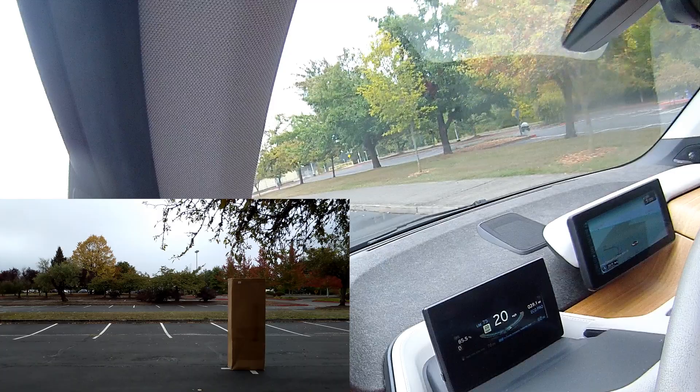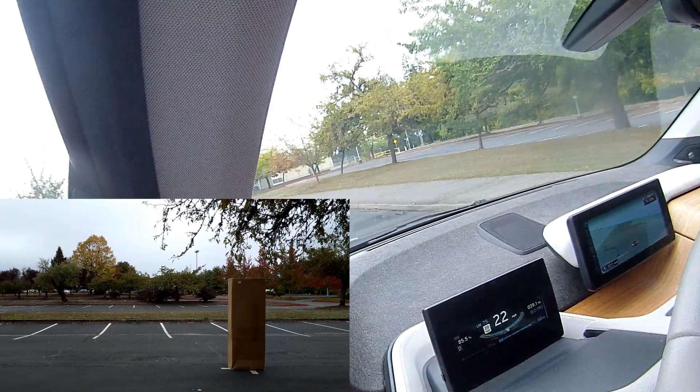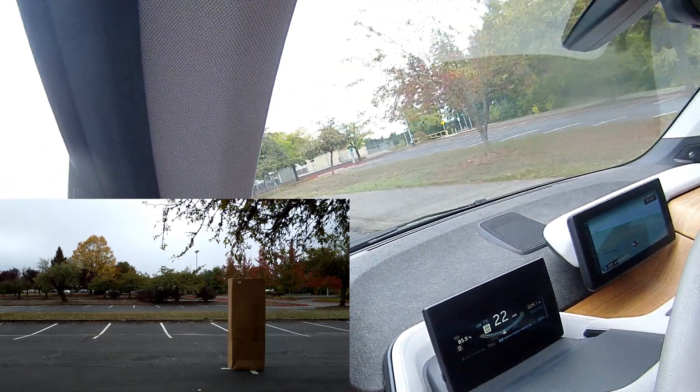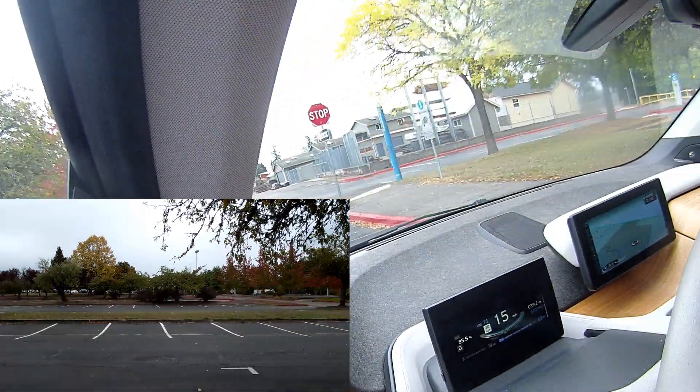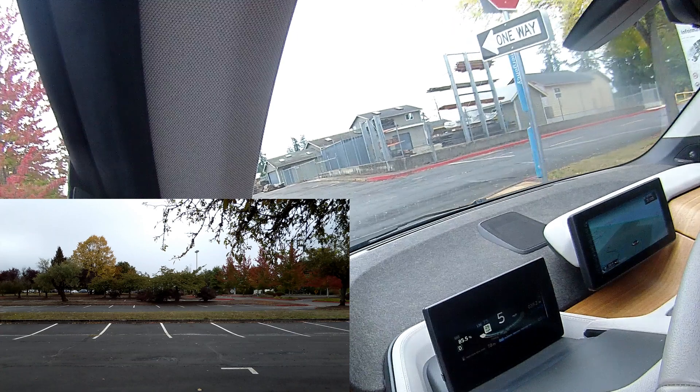So we're doing this without cruise control and we're coming up on the — and that's another fail.